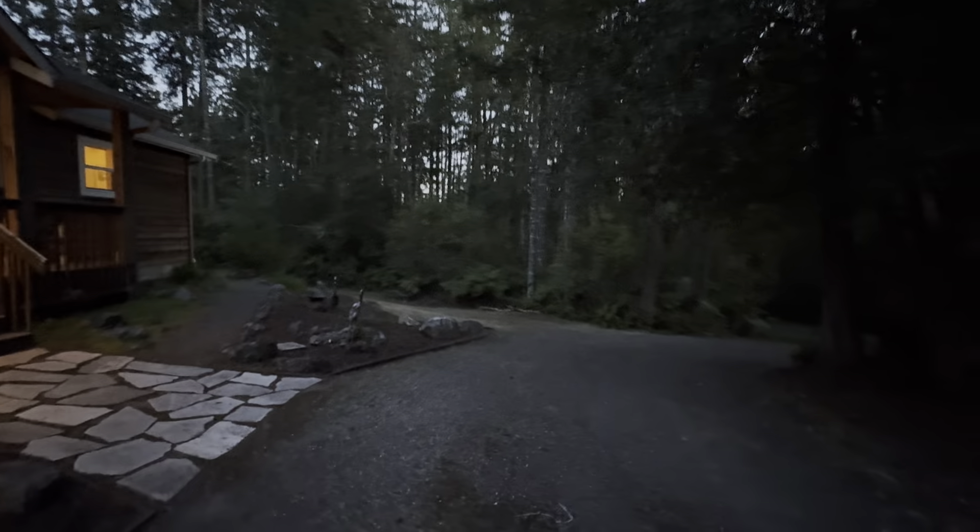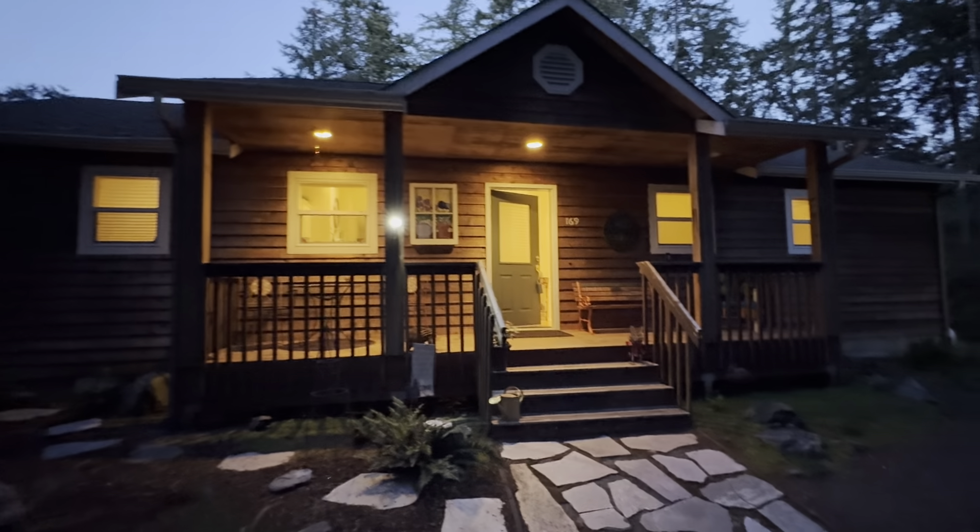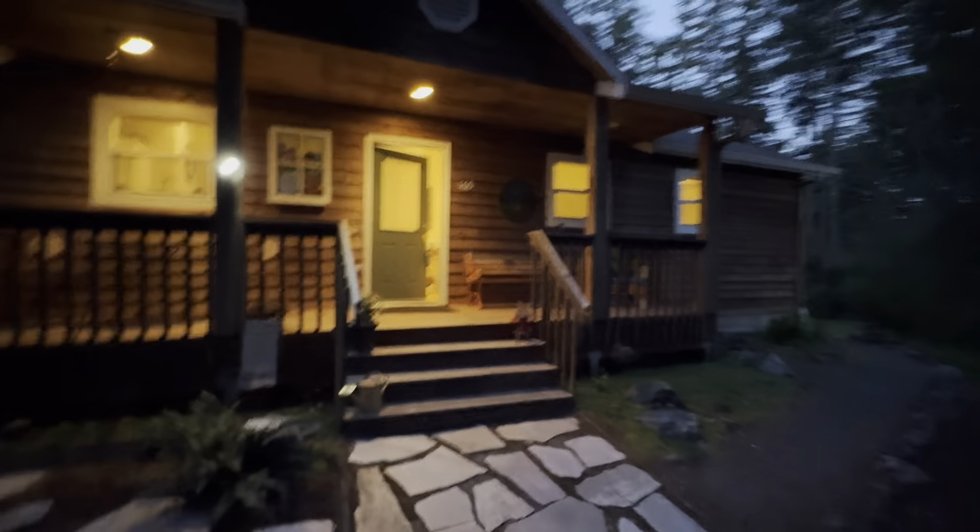Just got enough daylight that I can see a little bit of the outside. Nice wraparound driveway, cute cabin in the middle of the woods — feels real private back here.